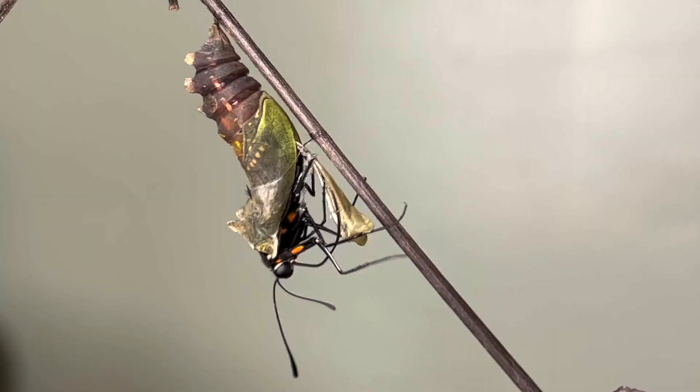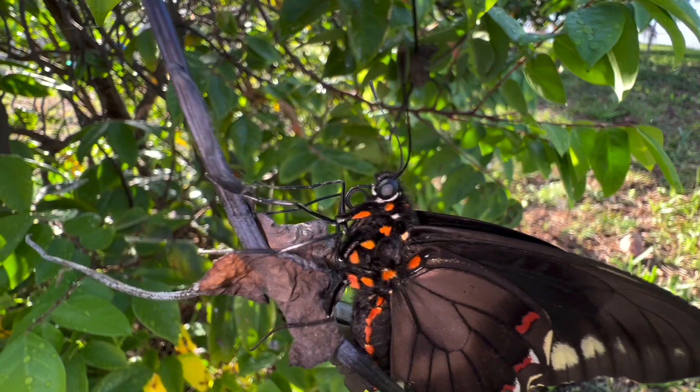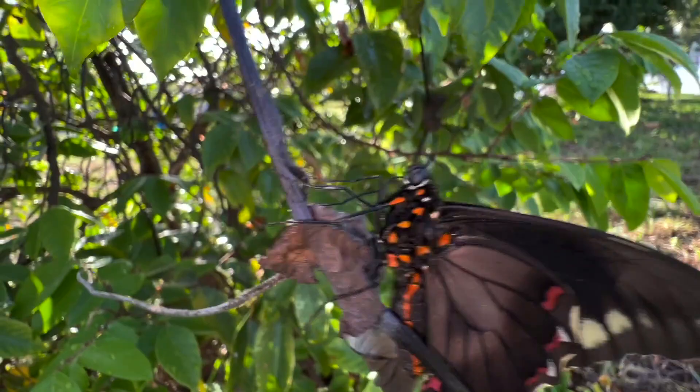They fly all year in South Florida and can be found throughout the year as long as host plant is present. If you have a butterfly garden, chances are you won't see many Polydamus Swallowtails, but if you put an Aristolochia — a Dutchman's pipe — in your yard, all of a sudden they show up, and you'll have them as long as you have fresh growth on a pipe vine in your butterfly garden.